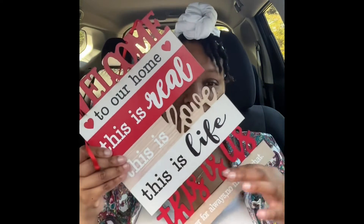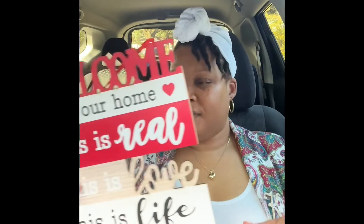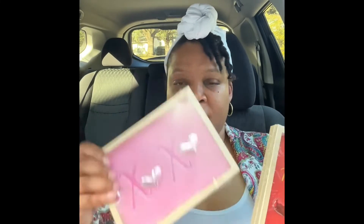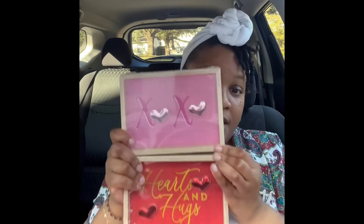So I picked up this sign — it says 'Welcome to our home, this is real, this is love, this is life, this is us, forever, for always, no matter what.' I thought it was cute. I also picked up these little decor signs you can either hang or set on your desk — I'll probably put them on the bookshelf.